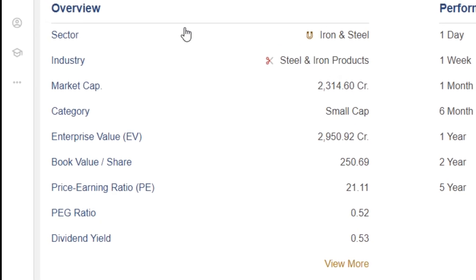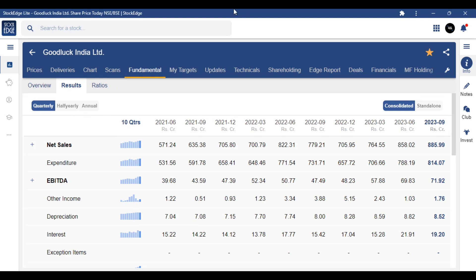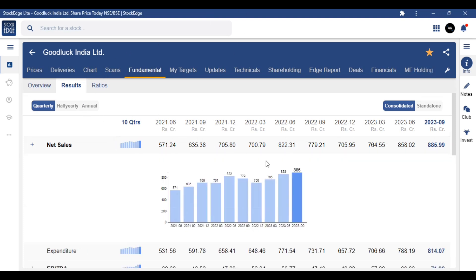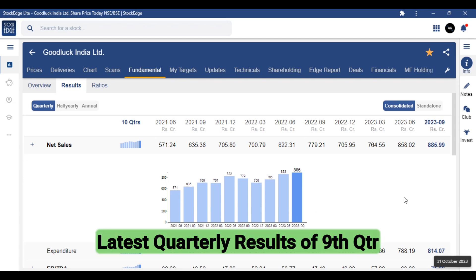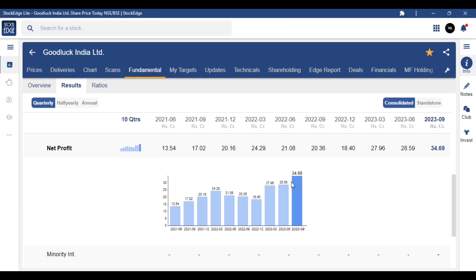But its fundamentals and its chart, I will show you. If we go to fundamentals, you can see the results here. The quarterly results are increasing — focus on these 9 quarter results, and now it is the 10th month, 31 October. These are the latest quarterly results which are very strong. The net profit, quarterly wise, is 34 crore for this small cap company — that is a good thing.